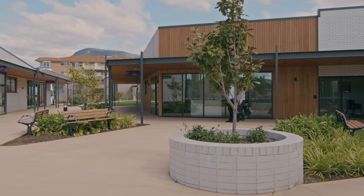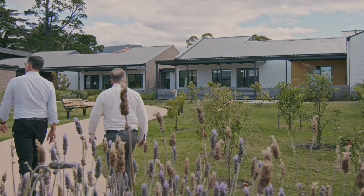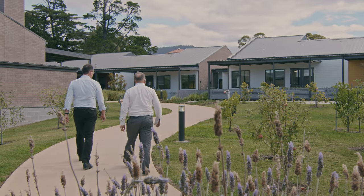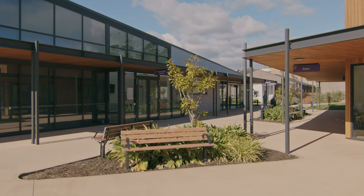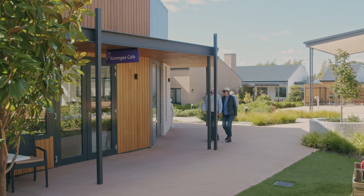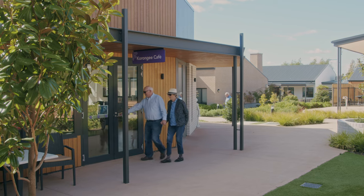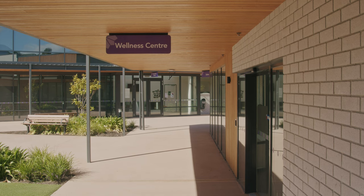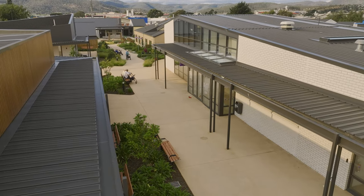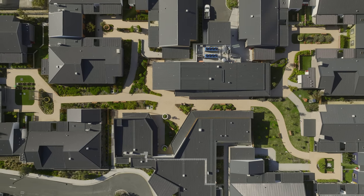We interpreted that into the small house model of care and the town centre that was developed conceptually. The streetscape is a normalized built environment with a cafe, a retail outlet, a community precinct, and a wellness precinct — almost normal metaphors of suburbia that this environment replicates and mirrors.